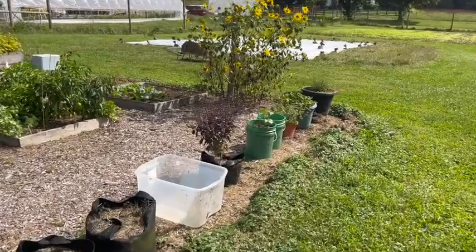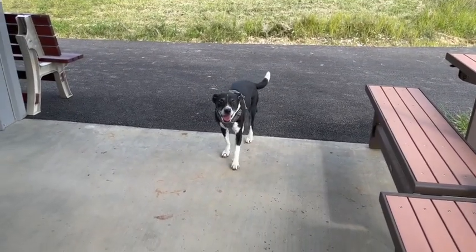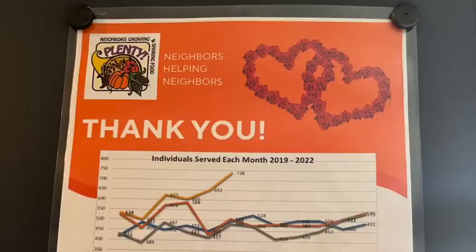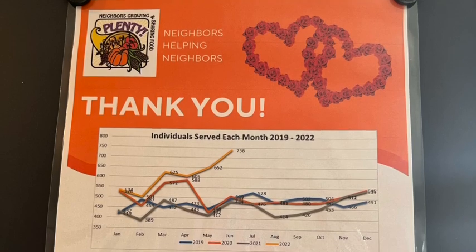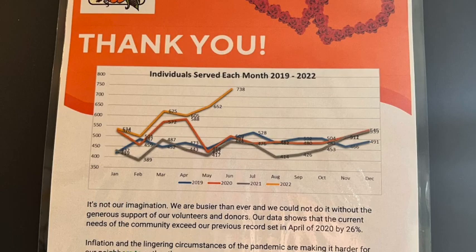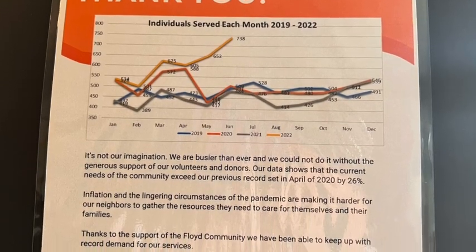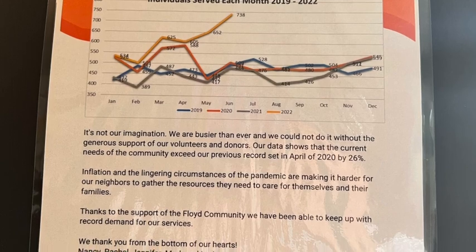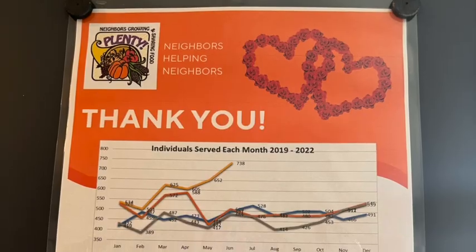I saw this amazing chart at Plenty — and here's Arrow, that's Mark's dog, I just thought he was pretty cool so I added him in. Here's a chart that shows how many people they have helped each month. That gold line is actually for this year, and if you see, the amount of people that needed help has gone significantly up. So support your local food banks — they need it, and you'll feel good for it.